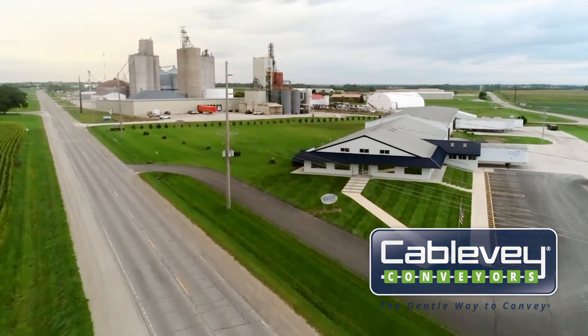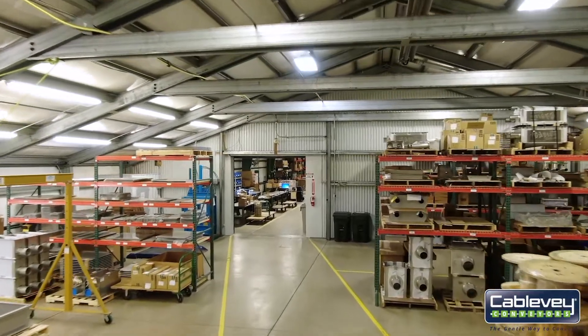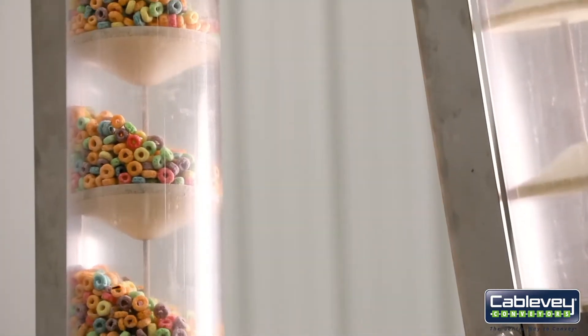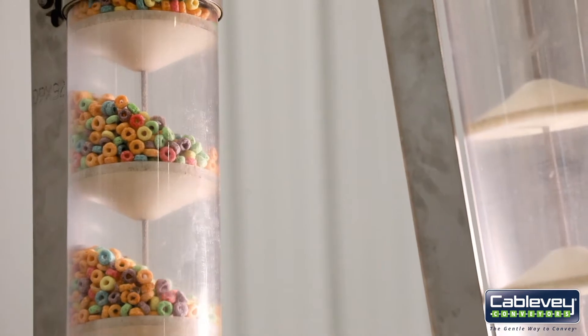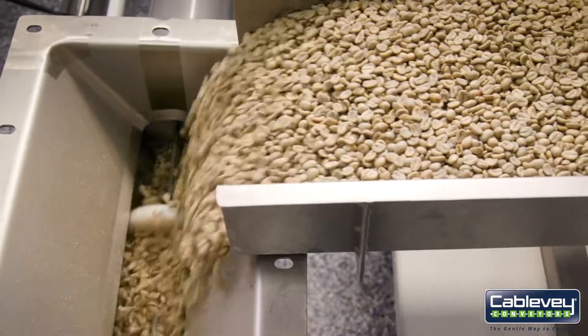Cable Bay has been doing tubular dry conveying for 46 years and that's all we do. Our competitors offer different lines of products — whether they're making bulk bag unloaders or grinders — and it's very hard to be the best at everything. Cable Bay has just tried to be the best at one thing, which is tubular dry conveying.